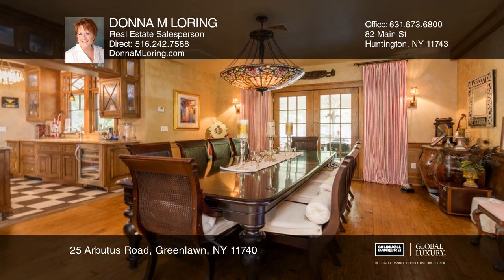The modern kitchen boasts top-of-the-line appliances. The formal dining room features a wet bar.